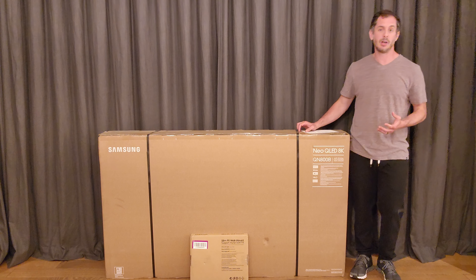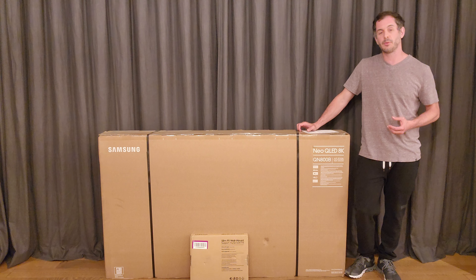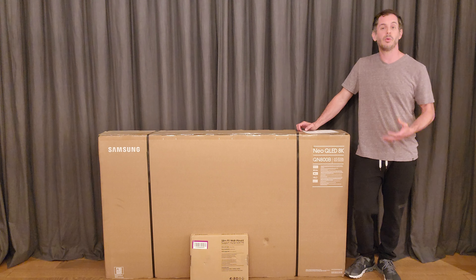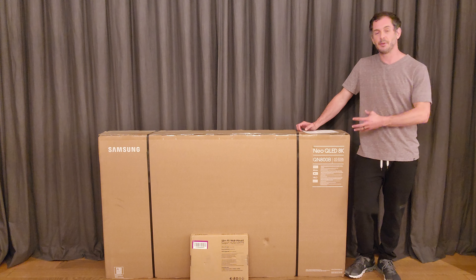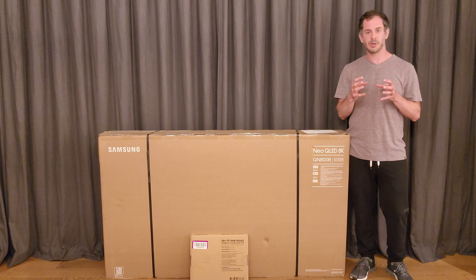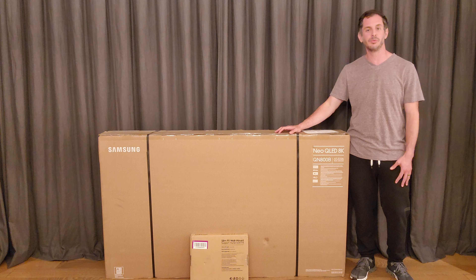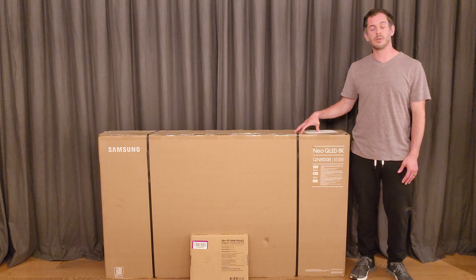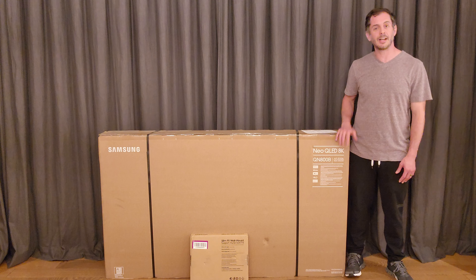Looking at last year's model, you're looking at just over 1,300 backlight zones in this television. To be fair, it still can't compete with OLED — brightness is OLED's downfall, but the number of local dimming zones is QLED's downfall. With OLED, every single pixel is its own backlight source, so you can't compete with that. But 1,300 zones is a significant improvement over previous models, especially in the 4K versions.